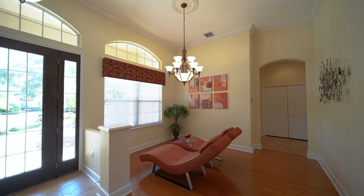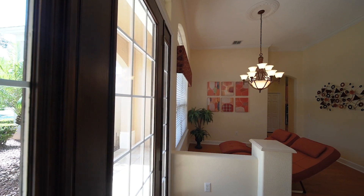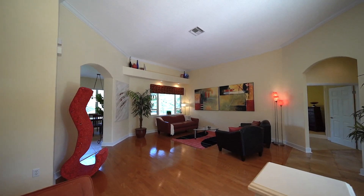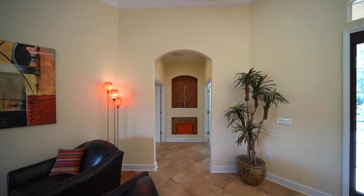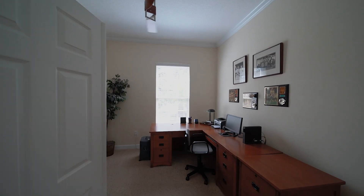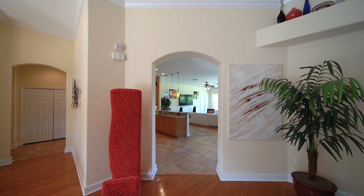High ceilings with crown mouldings and expansive windows invite natural light throughout the interior of the home. Featuring 4 bedrooms, 3 full bathrooms, a formal study with closet, living, dining and family rooms.